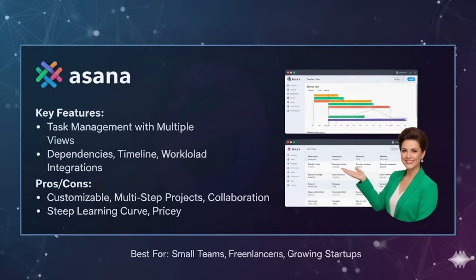Asana's features include task management with dependencies — one task can't start until another is finished. It also offers a timeline view for Gantt-style tracking, a workload view to prevent overloading team members, and hundreds of integrations with tools like Slack, Google Drive and Zoom.